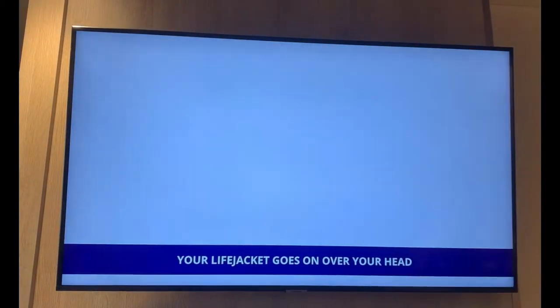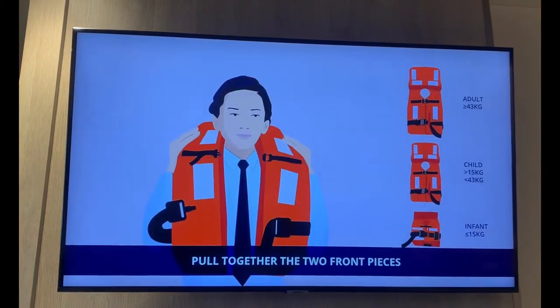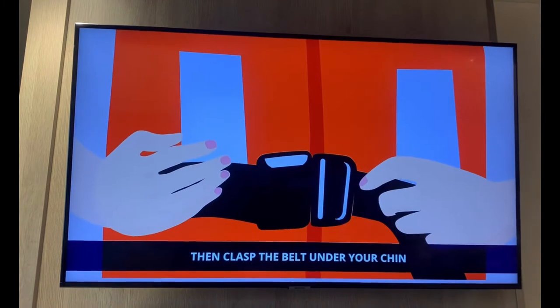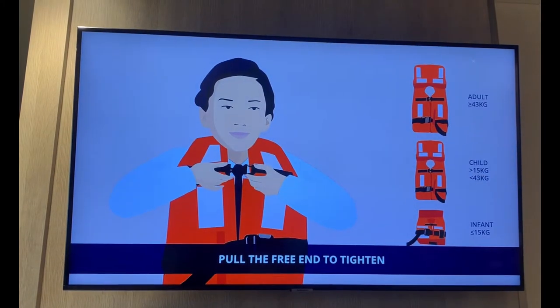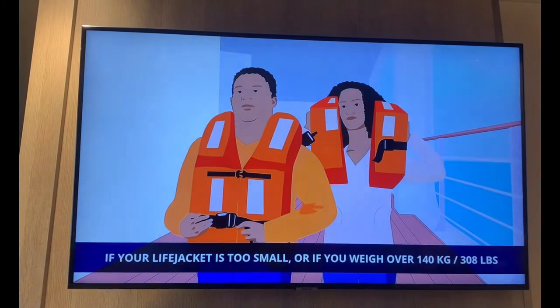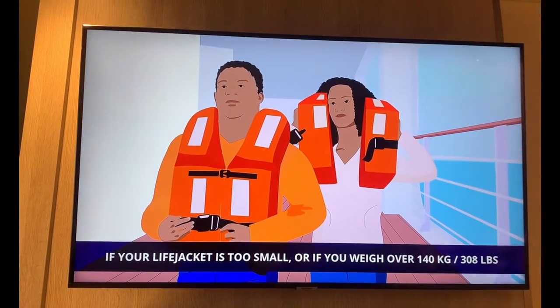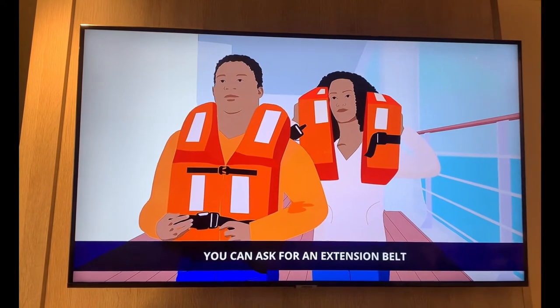Your life jacket goes on over your head. Pull together the two front pieces. First, clasp the waist belt. Then clasp the belt under your chin and pull the free end to tighten. If your life jacket is too small, or if you weigh over 140 kilos (308 pounds), you can ask for an extension belt.